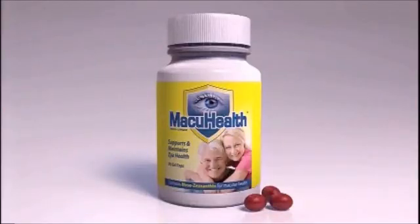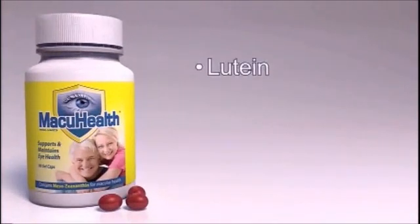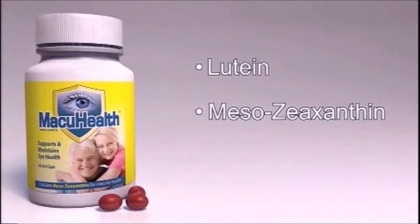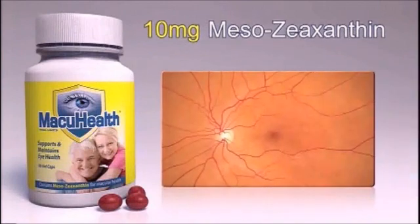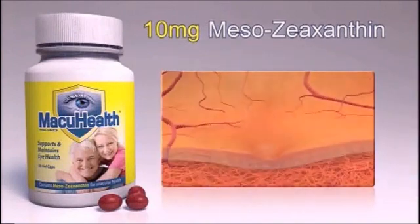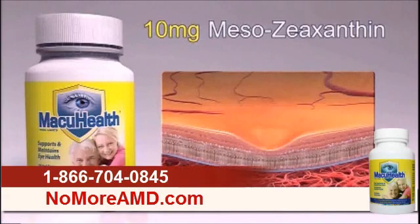Currently on the market there's only one product called MacuHealth that contains all three carotenoids necessary to protect the tissue — lutein, mesozeaxanthin, and zeaxanthin. Research is showing that mesozeaxanthin, the one in the middle, is the strongest at blocking blue light from causing its damage and is also the best antioxidant of the three. MacuHealth is a product that we recommend in our practices for protection.